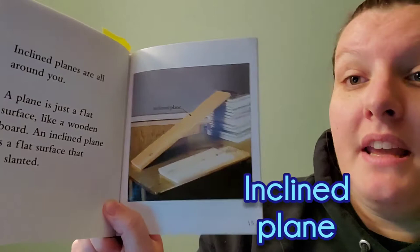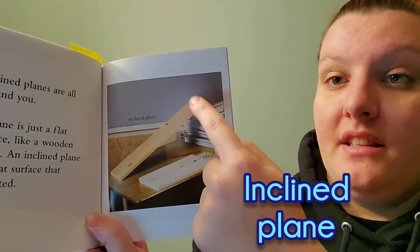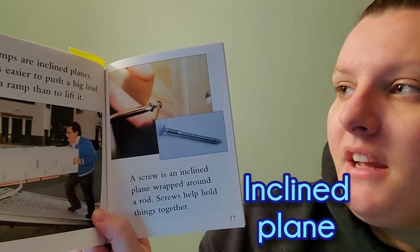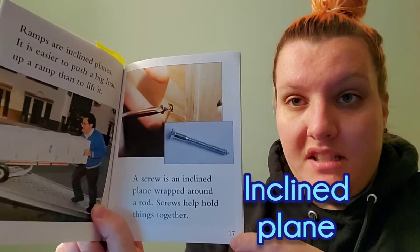Inclined planes are all around you. A plane is a flat surface like a wooden board. An inclined plane is a flat surface that is slanted. Ramps are inclined planes. It is easier to push a big load up a ramp than it is to lift it. Can you think of any inclined planes around you? A screw is an inclined plane wrapped around a rod. Screws help hold things together.